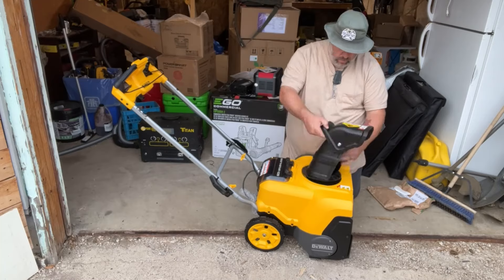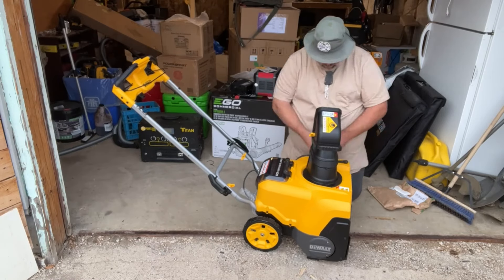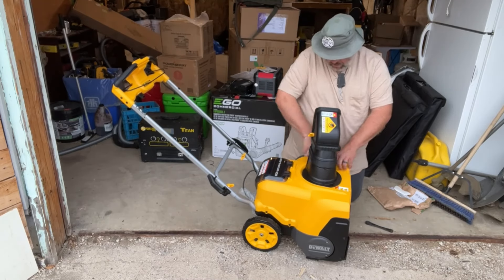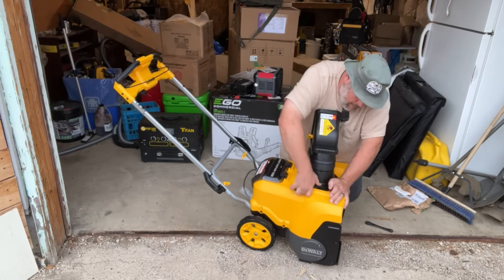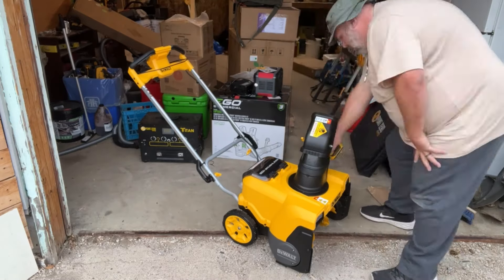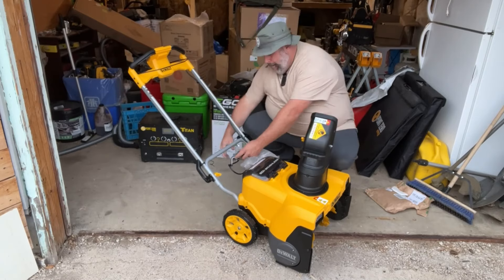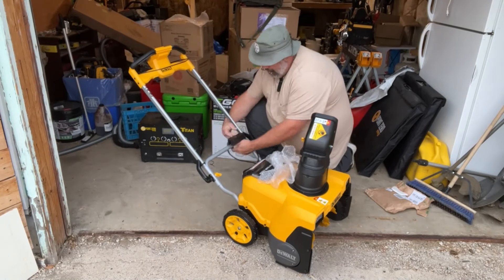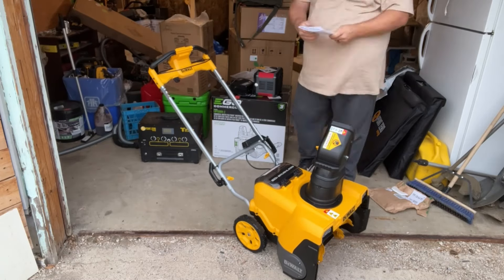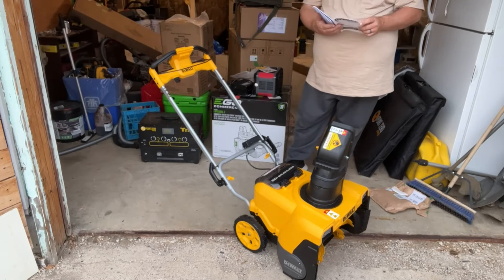The problem is folks need to temper their expectations. When DeWalt is specifically clear — 40-foot arc and 16 parking spaces — you need to know what you're going to get. Reading the negative reviews, the folks that were disappointed were people who had the wrong expectations, who bought this thinking they'd use it for 25 inches of snow. No. But here's the deal: if you know a huge storm is coming and this is the only snowblower you have, go out at six inches, clear it, then go out again at six inches and clear it.